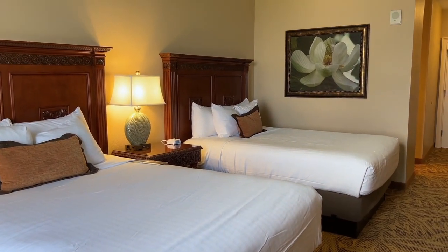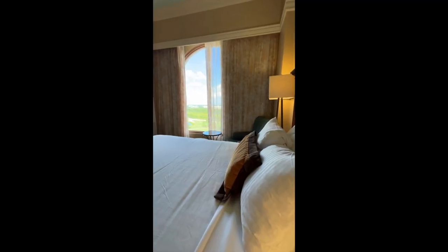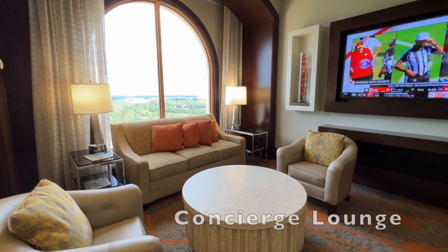The wall features a large delicate flower in an elegant frame. Here, you can enjoy the magnificent views from the large arch window, just like the views from the arch windows from the concierge lounge down the hall.